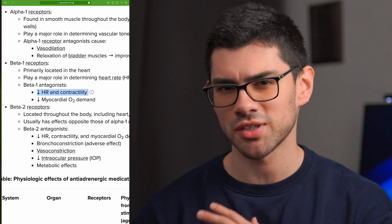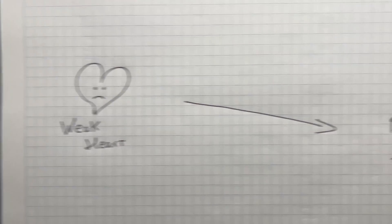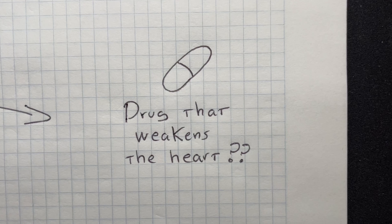Have you ever wondered why we give beta blockers in heart failure? These drugs decrease contractility, so it doesn't make a lot of sense giving them to patients with already weak hearts. Or does it?